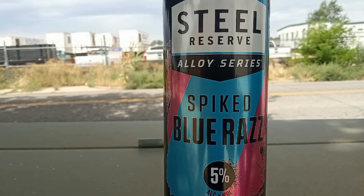I got this Steel Reserve Spiked Blue Razz at a 7-Eleven in Ogden. And I want to show you — yes, it is 5% alcohol. So they did change that law; now you can buy 5% alcohol drinks at convenience stores other than a liquor store. All right, Viking 1 over and out.